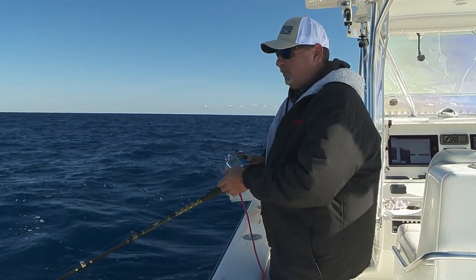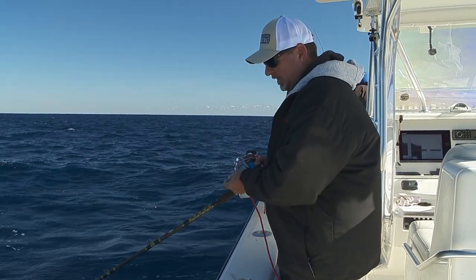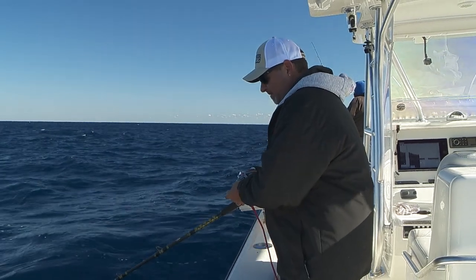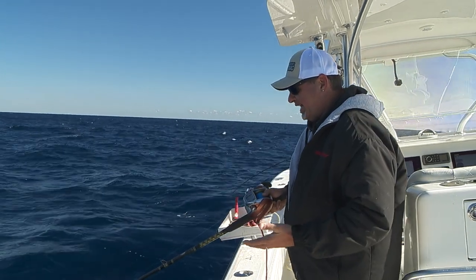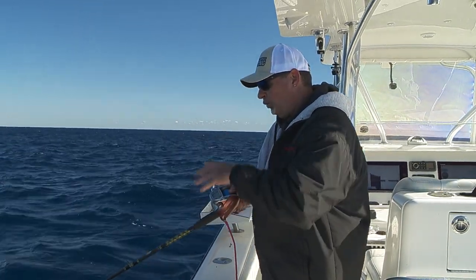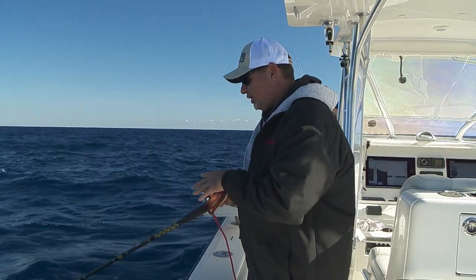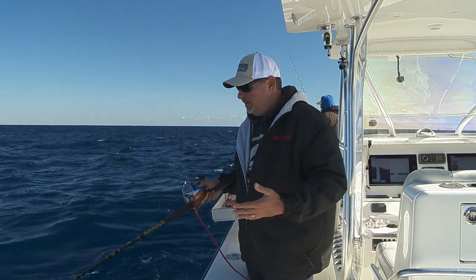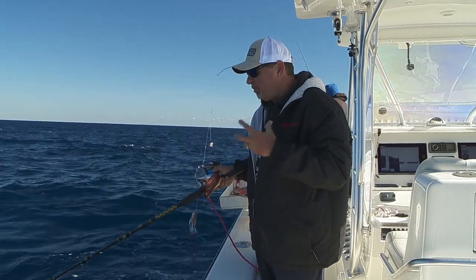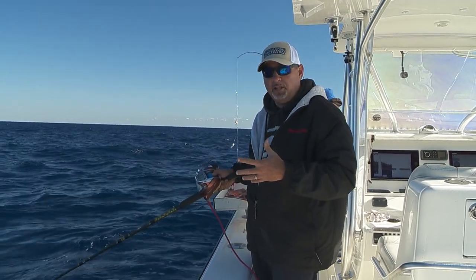Sometimes when you get a bite, you can let out a few feet and let them eat it a little bit before you lock up and come tight. But it's really a game of feel — having a clear understanding of not only what's going on up here toward the surface, but more importantly what's going on down on the bottom with your rig.